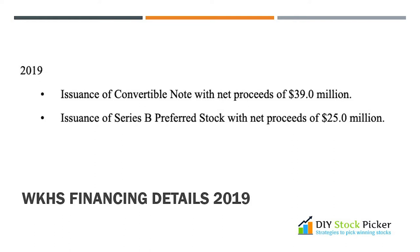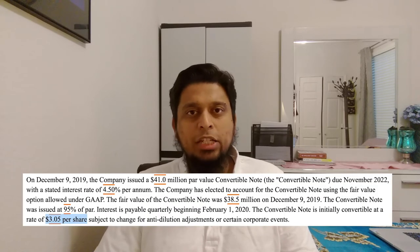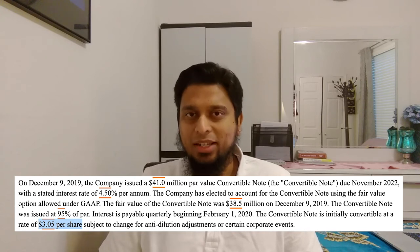Also, a Series B preferred stock was issued with net proceeds of $25 million. The maturities of the convertible note are as follows: $19.5 million in 2020, $18 million in 2021, and $3 million in 2022. A convertible note is a special type of financing where a lender lends the company money, and the principal can be paid back in either cash or common stock at a fixed price set ahead of time. In the case of Workhorse, the price was set at around $3 a share. So effectively in 2020, the lenders get back their $19 million in shares priced at $3 each — getting about 6 million shares.